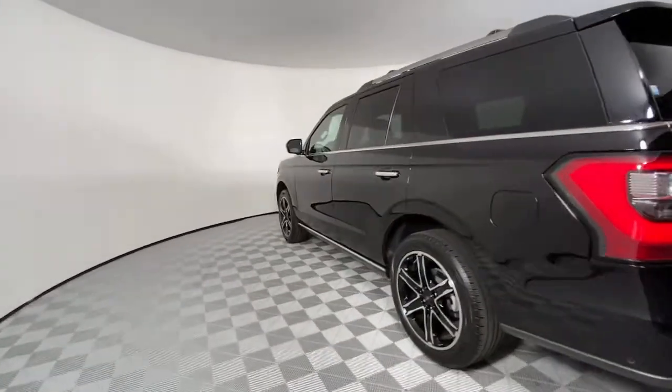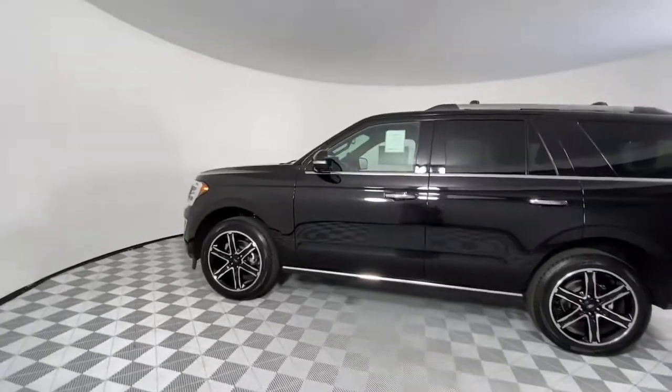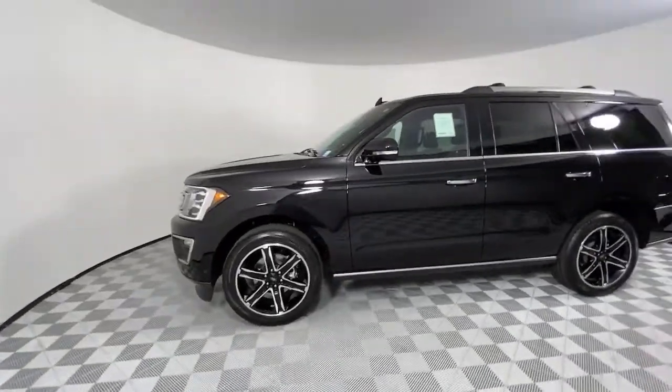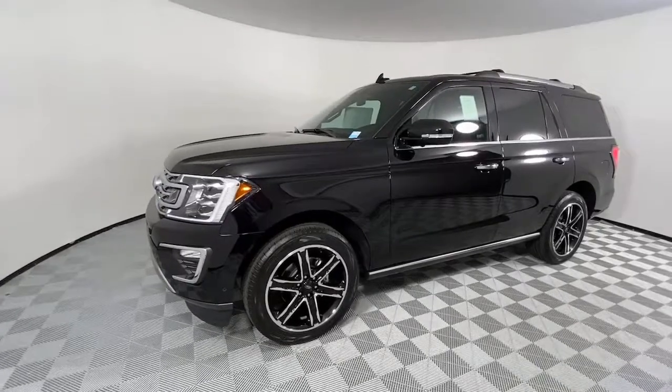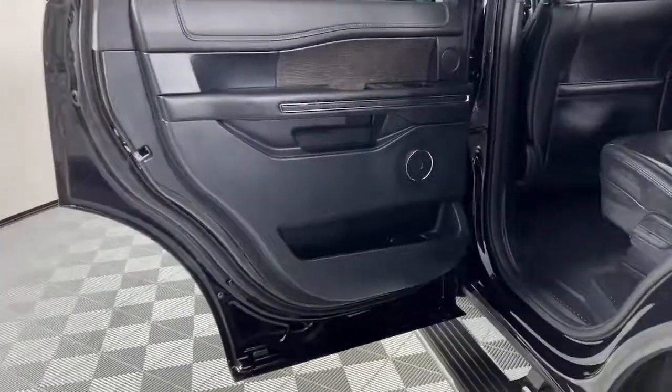Its spacious interior, cavernous cargo capacity, and premium amenities bring sophistication and style to every adventure. These are just some of the great options this vehicle comes with: navigation system, power lift gate, electronic stability control.